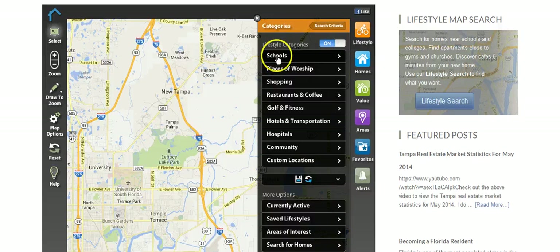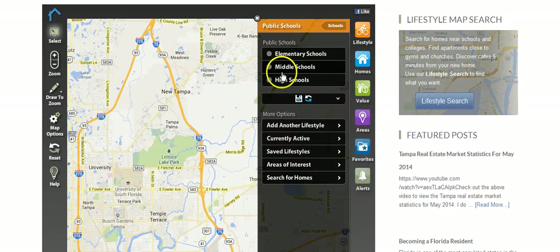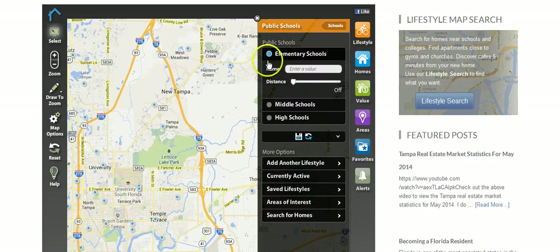You can pick where the schools are — public schools, private schools, elementary, middle schools — just click on that. You can even pick the name of the school. If you click on 'Elementary School' you're going to see all these little blue markers start popping up: Tampa Palms Elementary, Clark Elementary, and so on. You can leave those on and they'll remain, and you can zoom in and out — there are all kinds of features on the left-hand side.